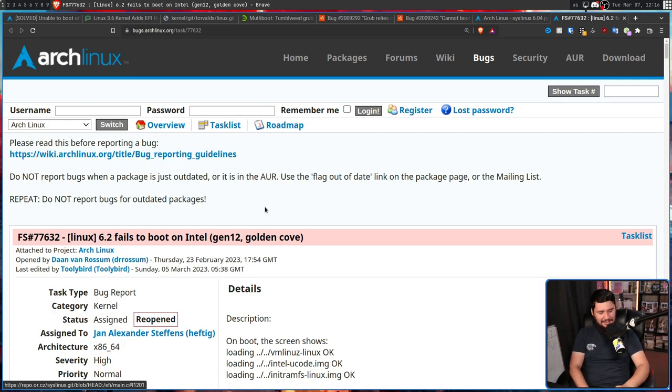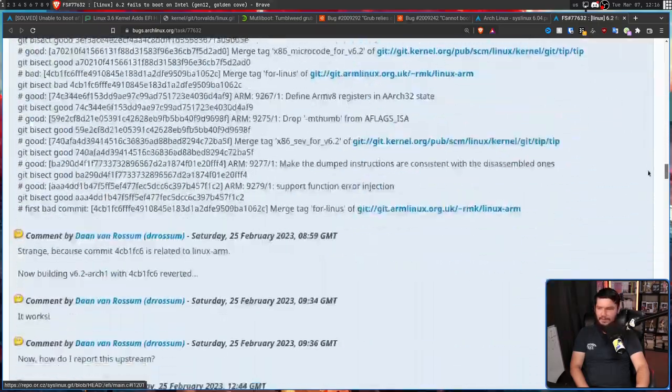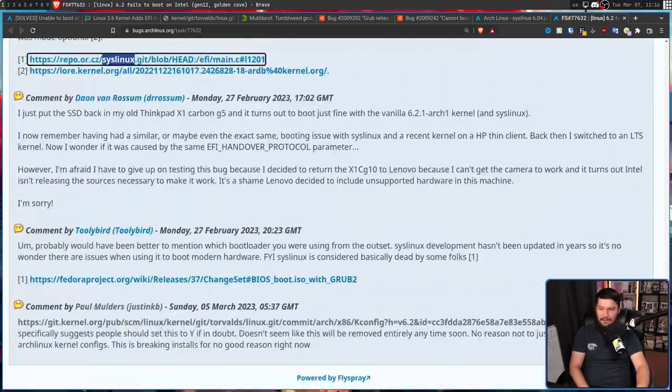And please, if you report a bug that has to do with booting, mention if you use SysLinux. This led to a giant thread with people trying to work out what the problem was, doing git bisects, and everyone just assumed the person was using grub — they weren't. Probably would have been better to mention which bootloader you were using from the outset.